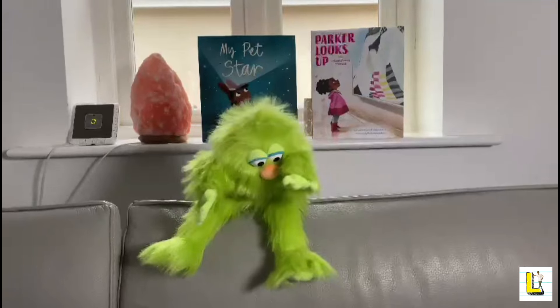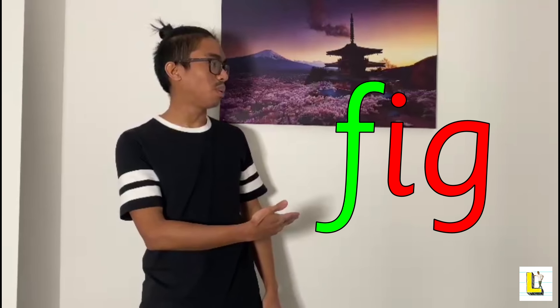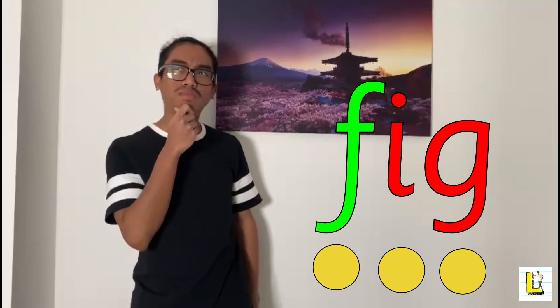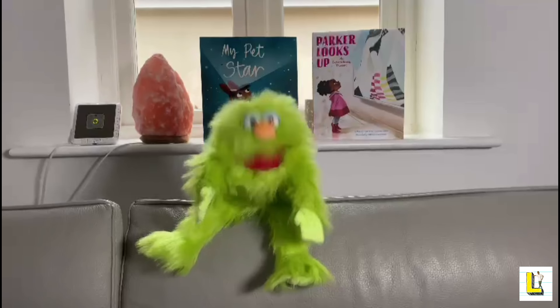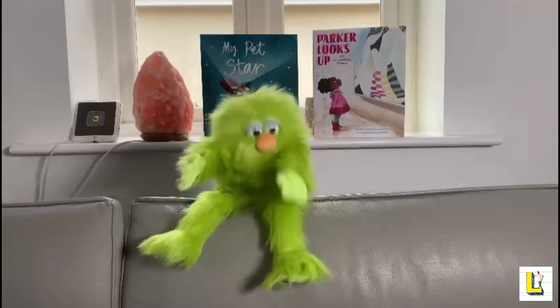Here's your second word that has the F sound. Are you ready to sound it out? Let's go! It says fig! It says fig! I could really eat a fig right now to get my five a day! Yes, well done everyone! You all are too amazing at sounding out those words!